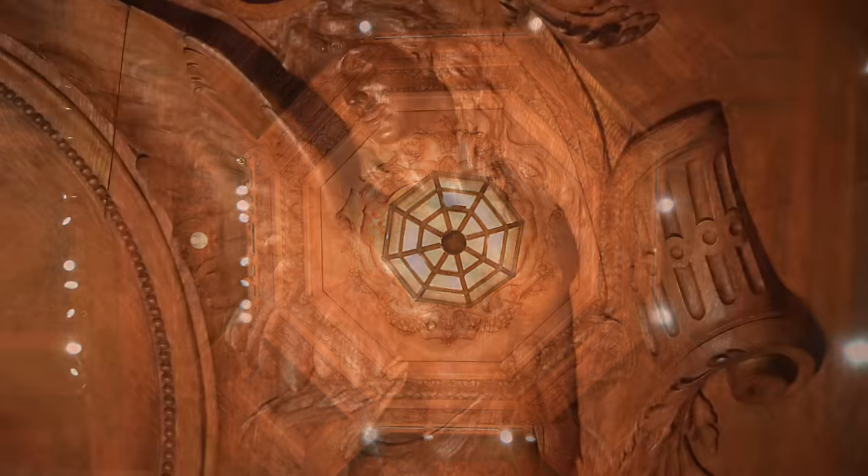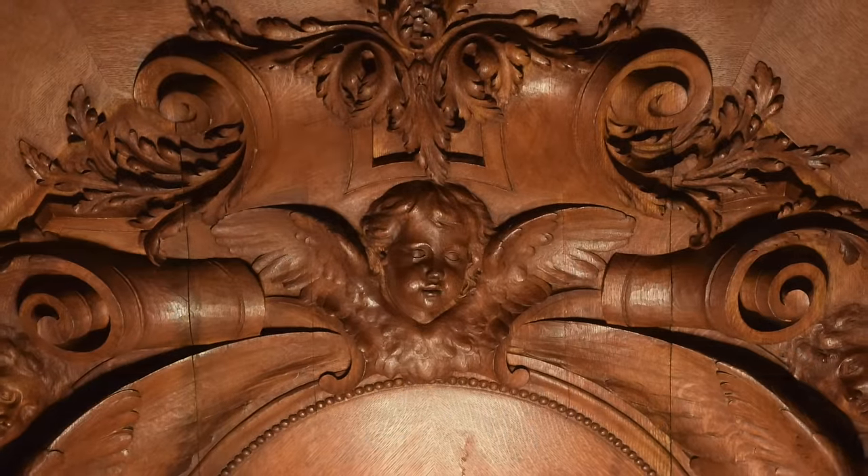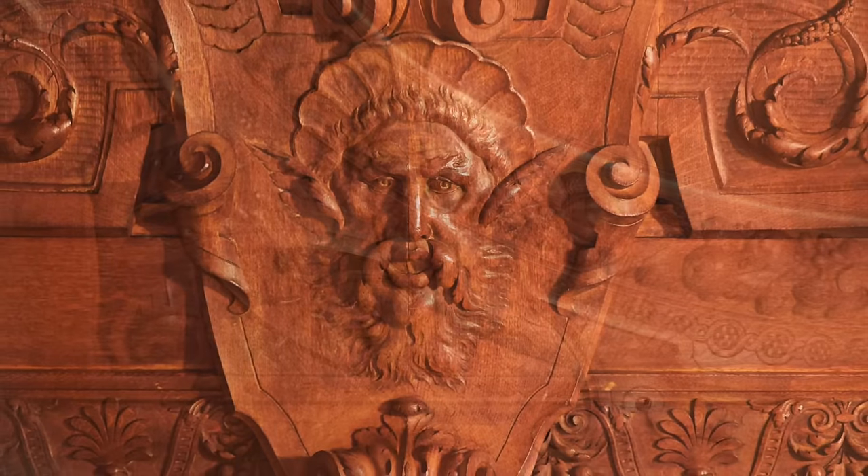Octagonal panels contain winged figures, cherubs, satyr masks, fruit garlands, and foliage.